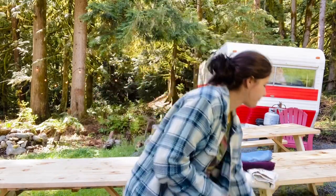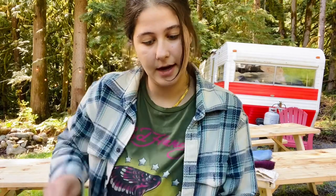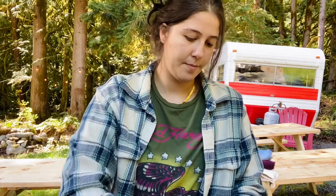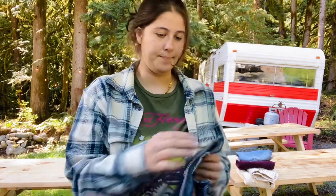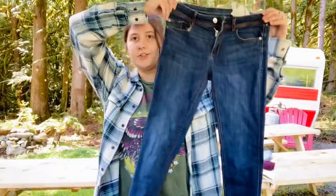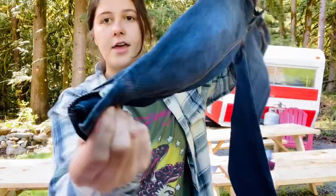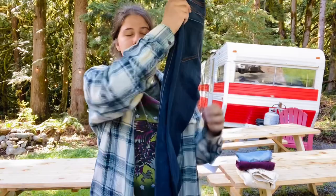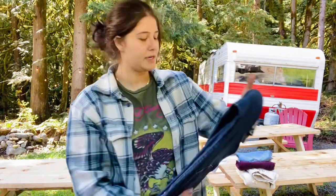That might have happened a couple times in this haul — yikes, it happens. These are a pair of Zara jeans — Zara Basic, just a skinny jean, dark wash, with a cute little zip at the ankles. Pretty simple, probably $25. Those are just rough estimates.